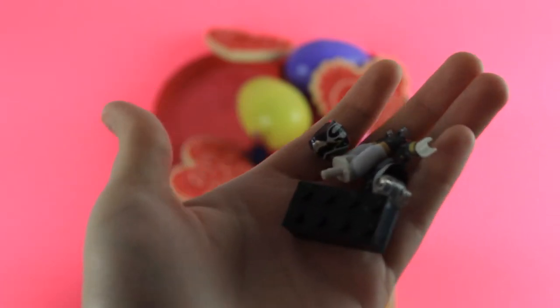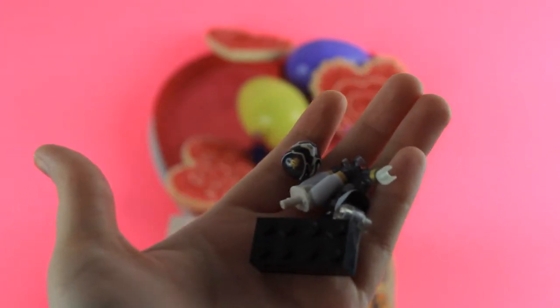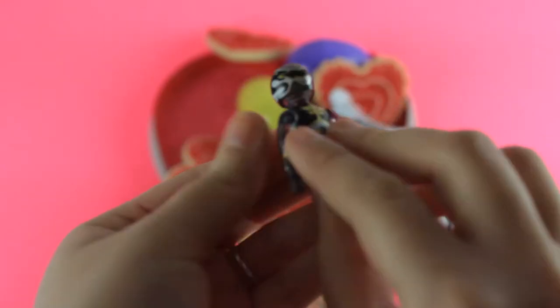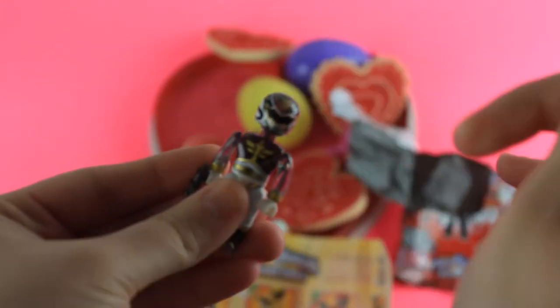And by the looks of it, it looks like we got the Black Power Ranger. Let me put him together for you guys. And that's what the Black Power Ranger looks like. Let's open our next egg.